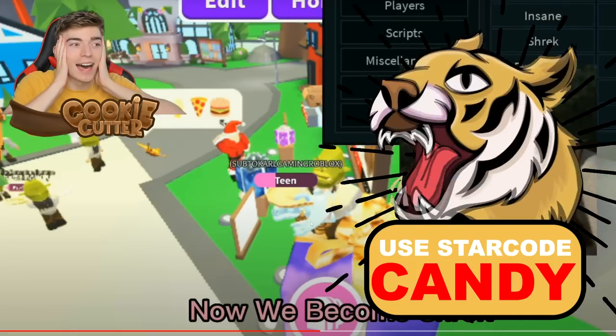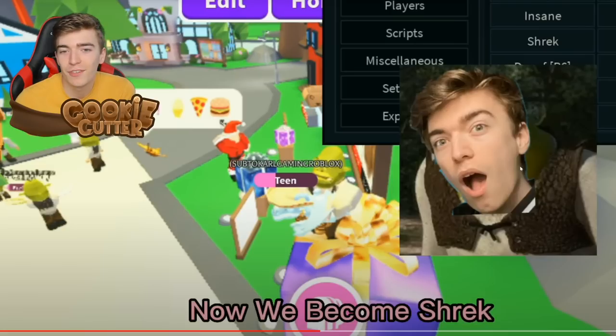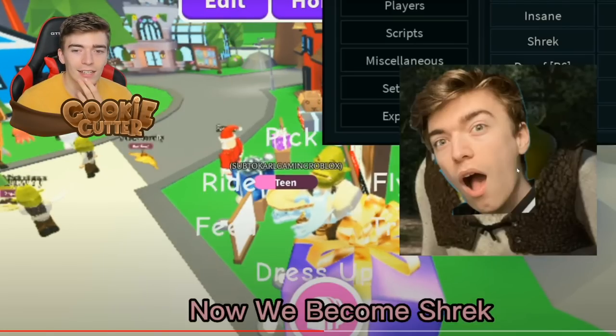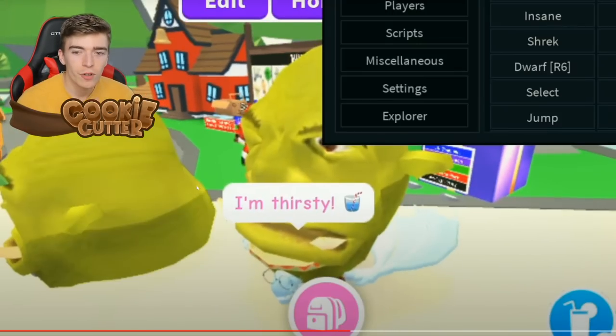Why is my face there? Oh my gosh! Where did he get this picture from? I'm confused. He says: 'Now we become Shrek.' This guy clearly knows what he's doing. It's quite funny. There is Shrek — everybody is Shrek.